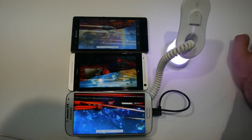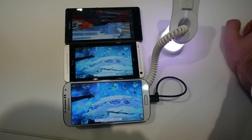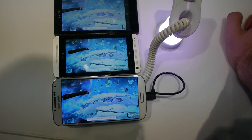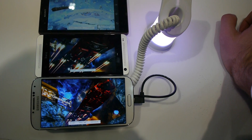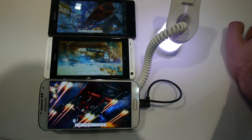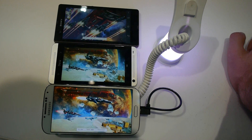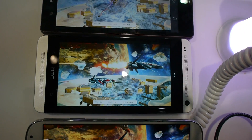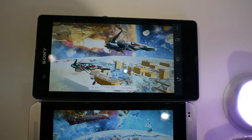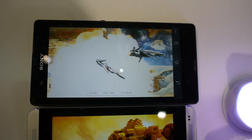You can see the Sony is already a little bit behind — that's because I started it last. The HTC has the best frame rate and is the fastest right now. But on all three of them the graphics are amazing, going over 25 frames per second, and they all look quite beautiful.